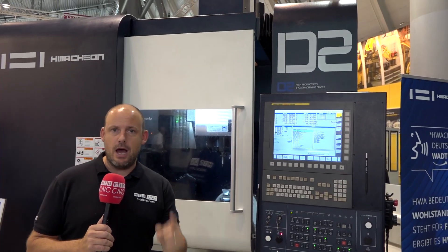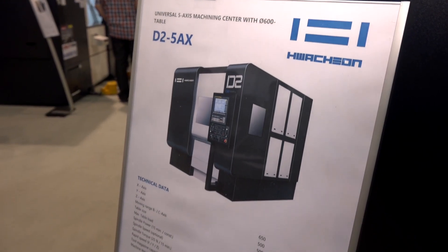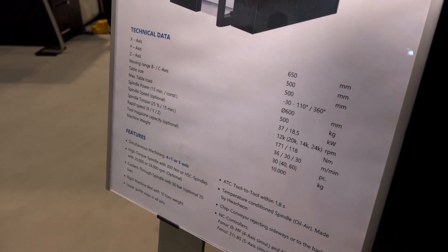So with so many offerings on 5-axis machines, how do you make a choice of which one to buy? Well, all MTD CNC can do is bring you that choice, and we're doing that again today. Behind me we have a Huachon 5-axis machining centre — a brand new piece of technology available from Ward High Tech in the UK. This is the D2 high productivity 5-axis machining centre.